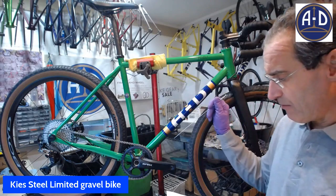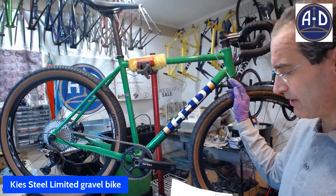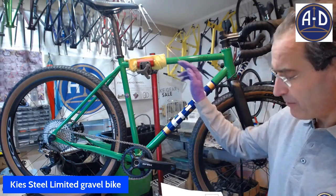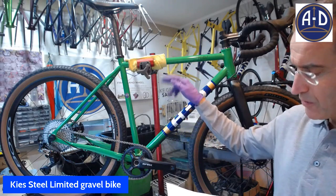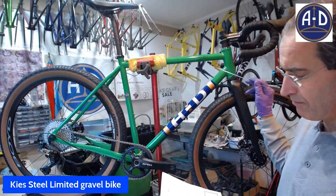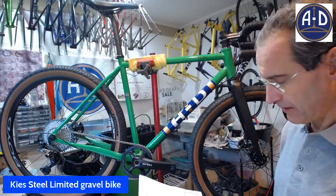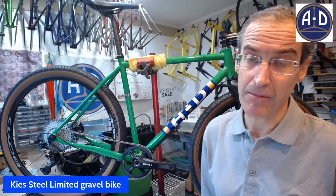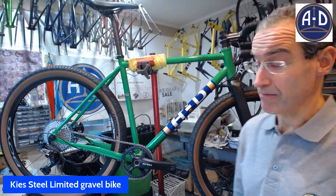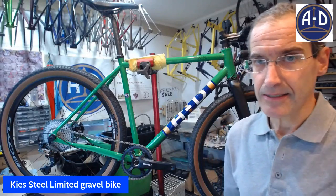On the frame sizing, this is what we're calling a medium, which means it's got an effective top tube of about 54 centimeters. The seat tube is 52 centimeters. Now we've got a 140 millimeter head tube. It's made in the USA by master craftsmen. It is in production right now. So if this frame is speaking to you, you can order it, you can reserve it now, and it will be with you in six to eight weeks or sooner.